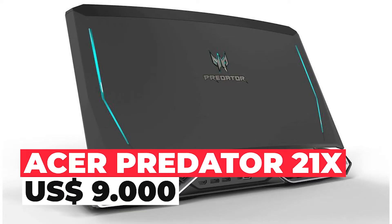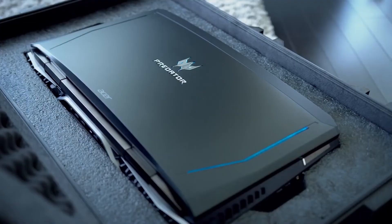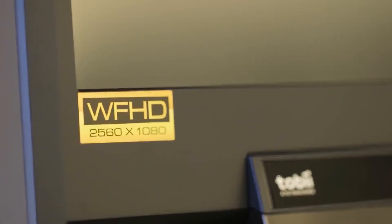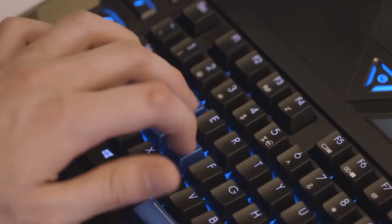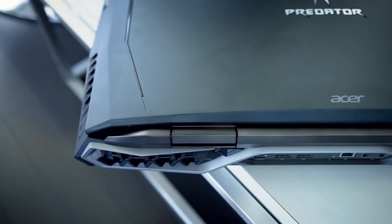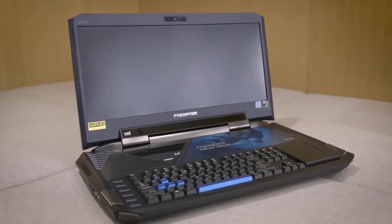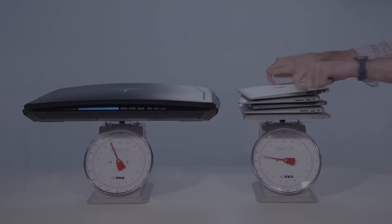Acer Predator 21X. The Predator 21X packs a 3.9 GHz Intel Core i7-7820HK processor with dual GTX 1080 GPUs, but the main attraction of this laptop is the unique 21-inch curved IPS display with a 2560x1080p resolution at 120 Hz. It has a mechanical keyboard with Cherry MX Brown switches for that glorious clickety-clack feel. On the audio side is a combination of two mid-range speakers, two tweeters, and dual subwoofers. Of course, cramming all of this into a single system has its cons — for one thing, the laptop is not portable in the slightest, weighing a solid 8.5 kilograms.